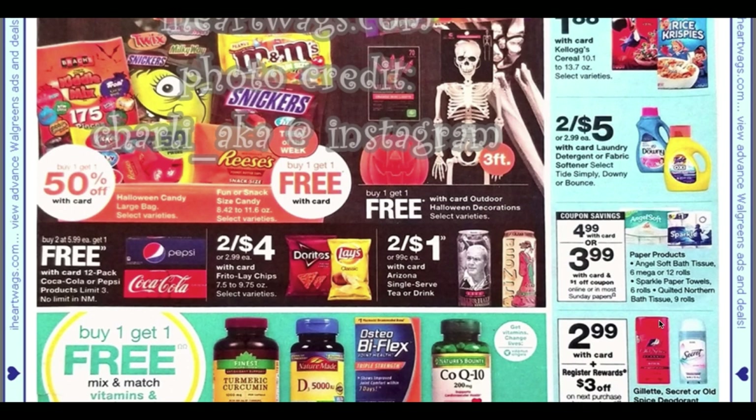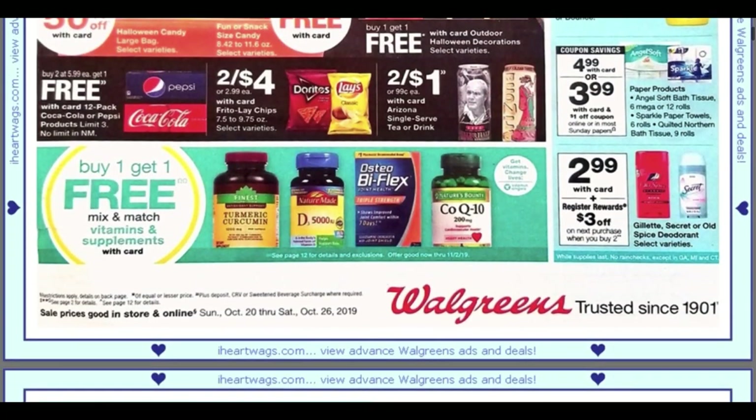This is a good deal here: the Gillette, Secret, or Old Spice deodorant — they're $2.99 and when you buy two you're going to get a $3 register reward, so that's like getting one completely free. I do not think that we have any insert coupons though, but I will check and keep you guys posted.